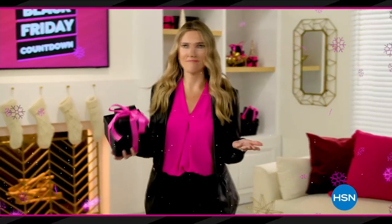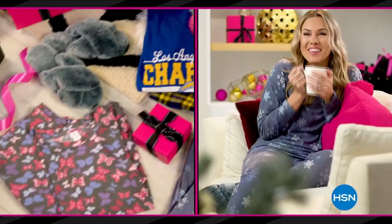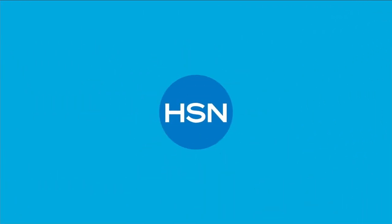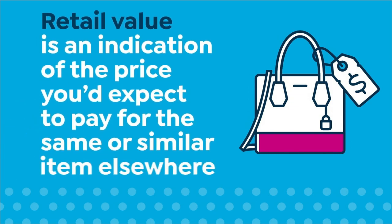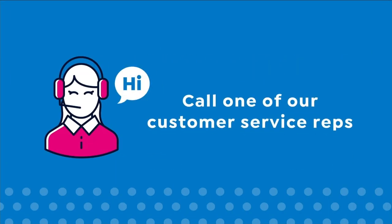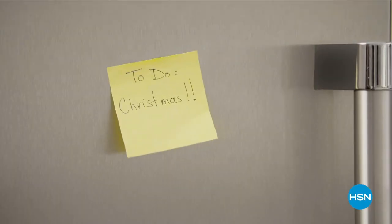Who's actually waiting for Black Friday? Not me, because HSN's Black Friday countdown event has you covered — it's a whole week loaded with the hottest gifts. Save up to 50% off our best beauty items, cozy PJs and slippers, jewelry and more. The lowest prices of the season guaranteed from the brands you know and love. Black Friday countdown starts Friday at midnight. Here at HSN, we base our retail values on nationwide information — retail value is an indication of the price you'd expect to pay for the same or similar item elsewhere.